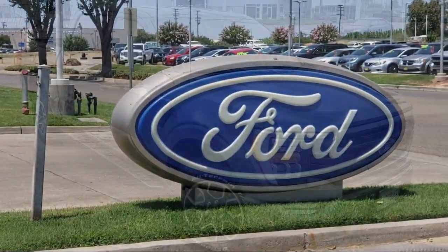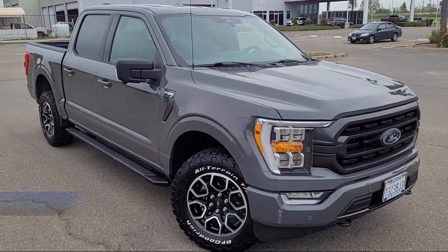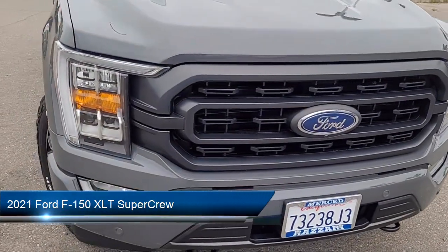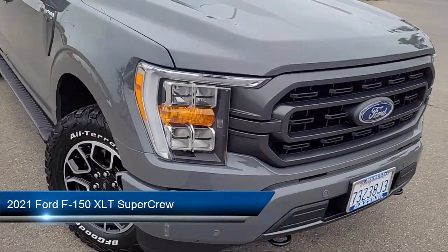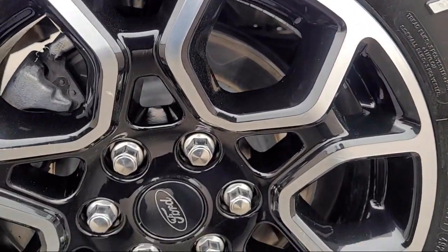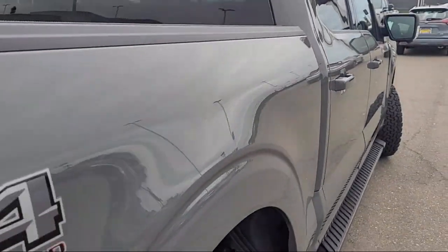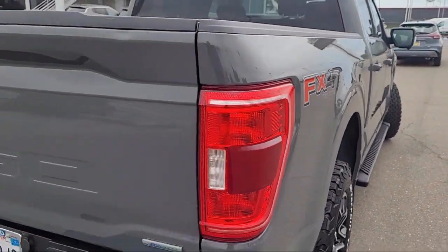Welcome to Risari Auto Centers, and here's a look at another one of our great vehicles from our inventory. It comes equipped with the FX4 Off-Road Package, Ford Co-Pilot 360 Assist, LED Side View Mirror Spotlights, Chrome Pumpers, Remote Start System with Remote Tailgate Release, and Skid Plates.